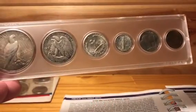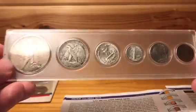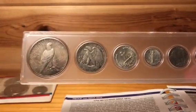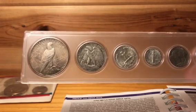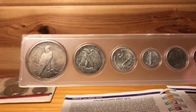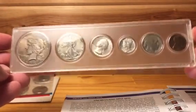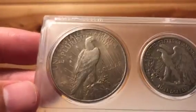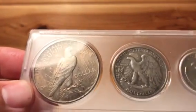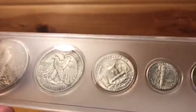Rather than buying something pre-packaged from the Mint, you get to select your own coins and choose the date you want. I picked a birth-year date — 1935 was the last year of the silver Peace dollar, so it was extra special since 1936 had no big silver dollar until the Eisenhower dollar returned in 1971. I remember tons of satisfaction putting this set together as someone who was 19 or 20 years old in college without a lot of money to spend.